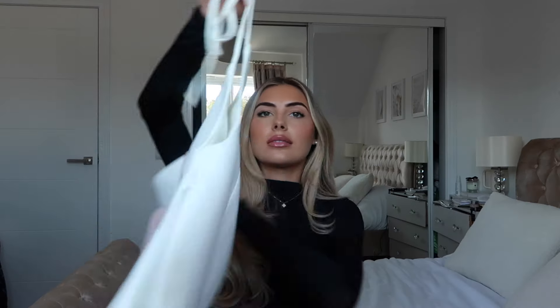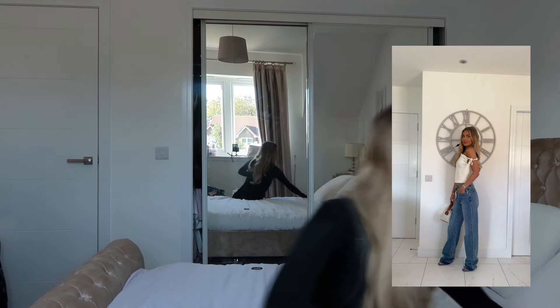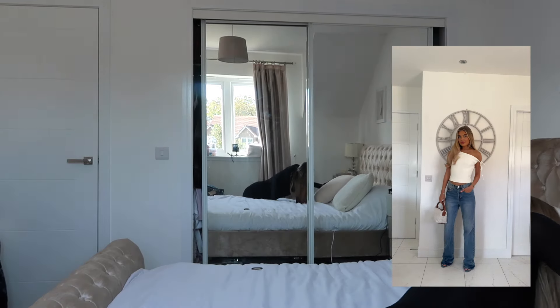This top is gorgeous as well. I'm going to tie it up here so you can see what it looks like. This is the Ramsey Suiting Off Shoulder Top in extra extra small. It is so nice — I am obsessed with it. My mum even said it looks so fresh and clean.